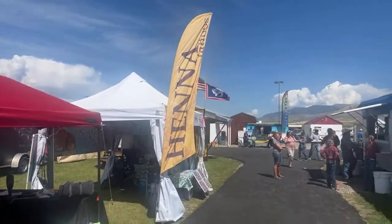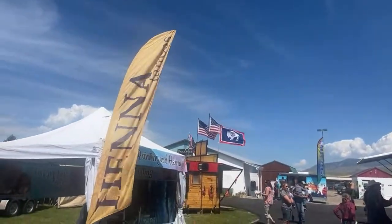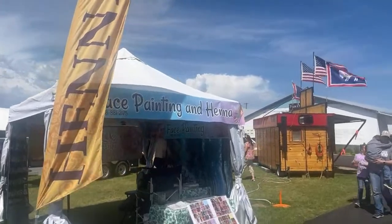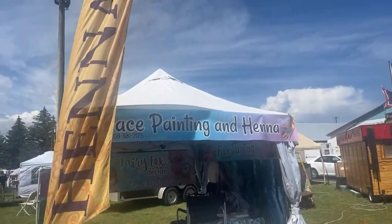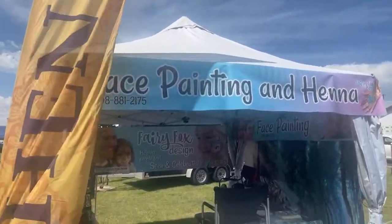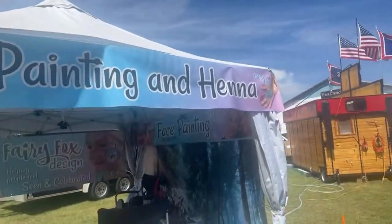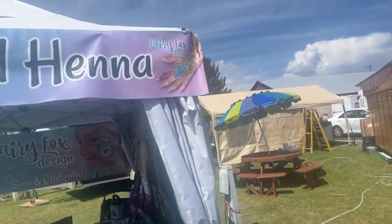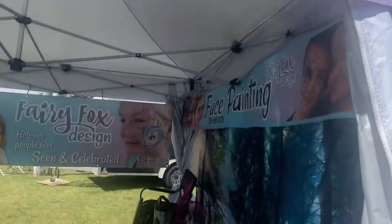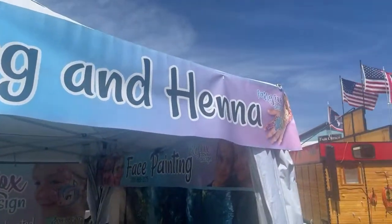Here is my booth. It's important to me when I set up a booth that you can easily tell what I'm doing. You can see I've got my henna flag up there, and a banner that says face paint and henna — I printed this at VistaPrint. They don't sell this size, so I printed it twice on the same banner and cut it in half. One side says face painting, the other says face painting and henna.